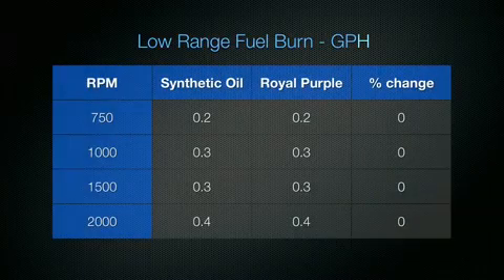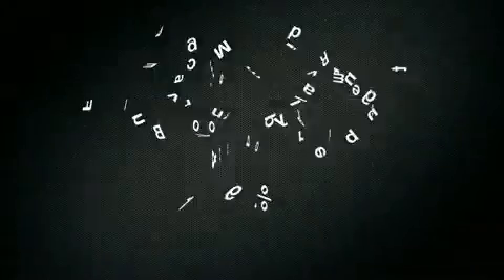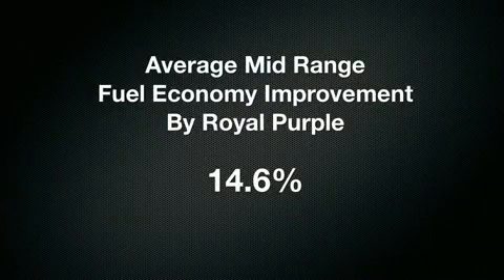In the low RPM range, we found no change in economy between Royal Purple and the Brand X synthetic oil. In the mid-RPM range, where most of us use our boats, we found a significant difference, ranging from 20% at 2,500 RPM to 12.5% at 4,000 RPM, giving us an average of 14.6% improvement in fuel economy.